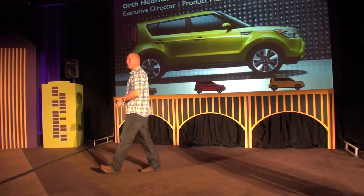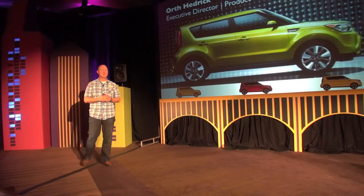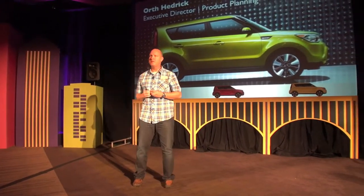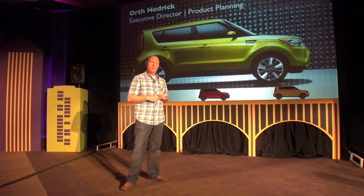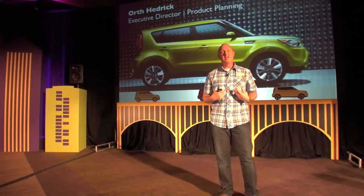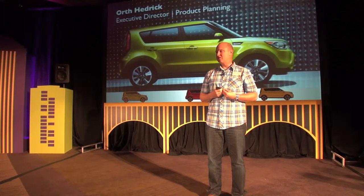Good morning everybody, ready to go out and drive some cars? I just want to spend about 15 minutes before we get out there and tell you a little bit about some of the thinking that went in behind the new Soul — specifically what we were up against, but more importantly, as a product planner, how do you replace a car that's been as successful as Soul?